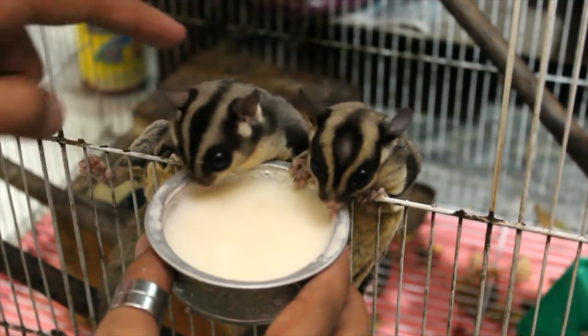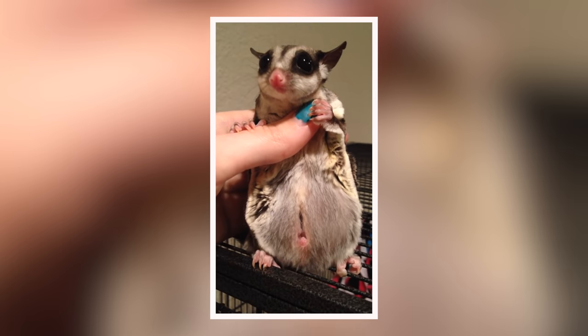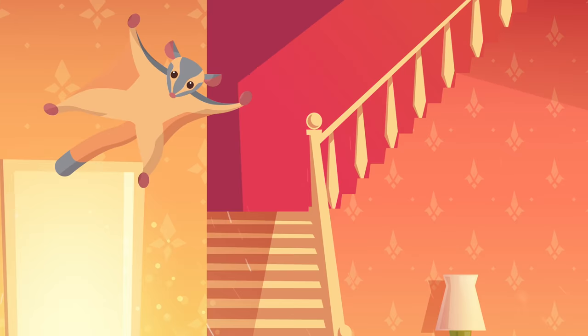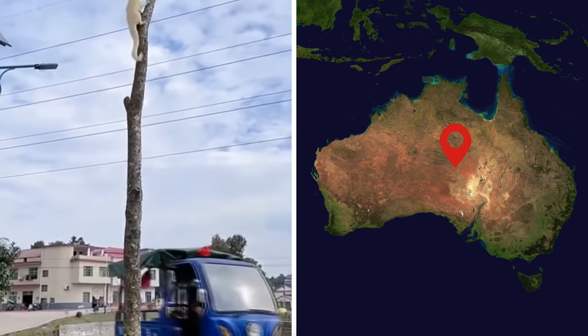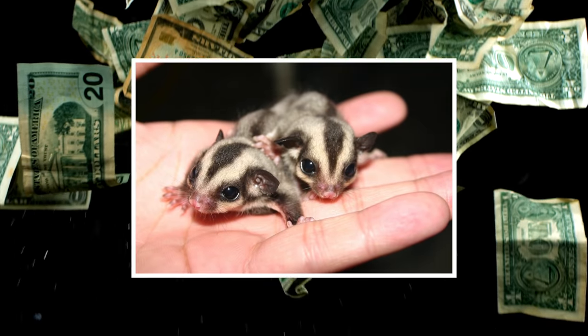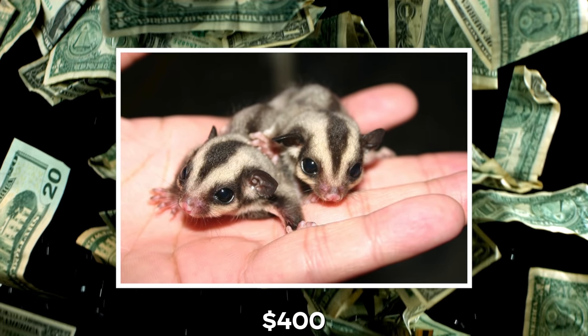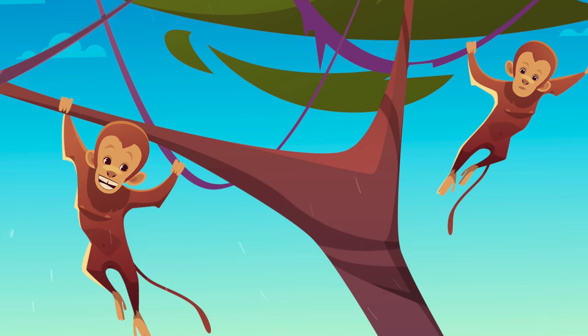They mainly drink milk and eat rice. The female glider also has a pouch for its young. It would be pretty amazing having one of these exotic animals gliding around your home. Sugar gliders are native to Australia but are now found in many countries. The average price of a sugar glider is $400.